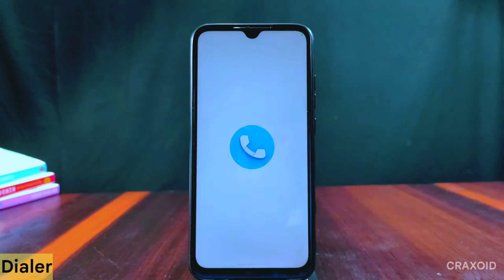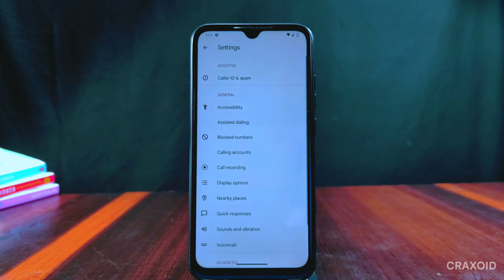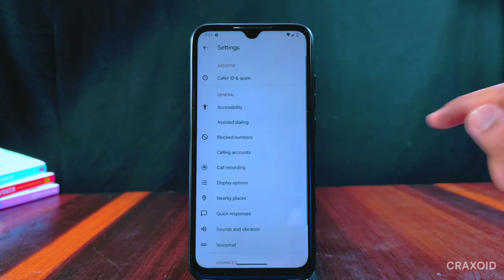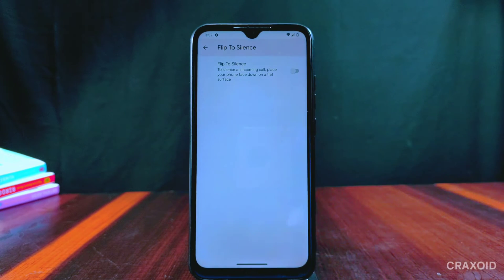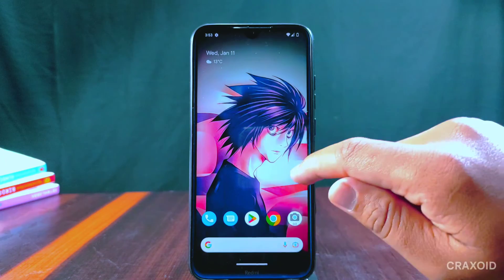Talking about the phone dialer, Google Phone Dialer is available but without auto call recording. You will receive a call recording announcement, but if you want to do call recording without announcement, check the link in the description. The flip-to-silence option is also present.